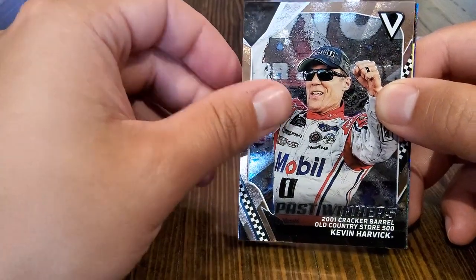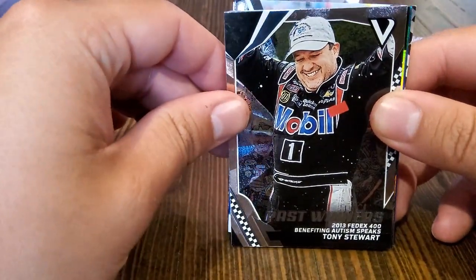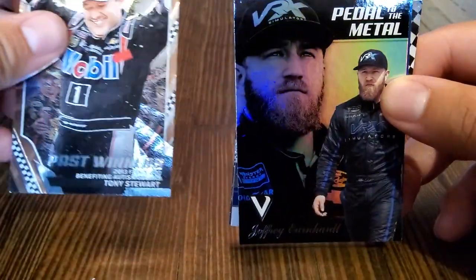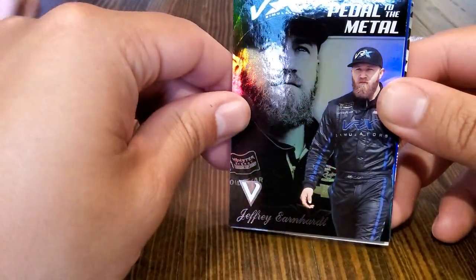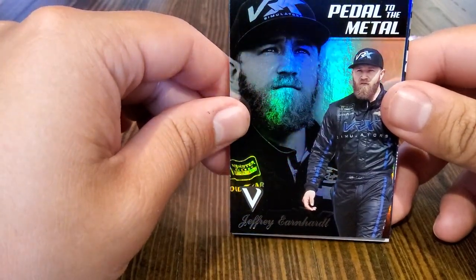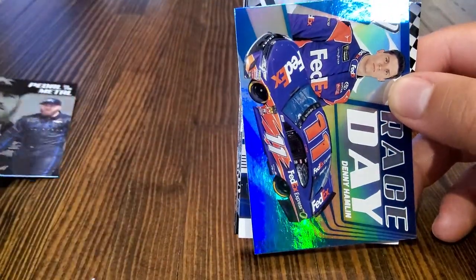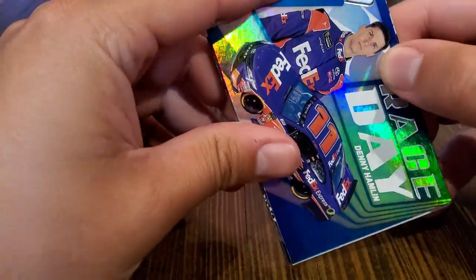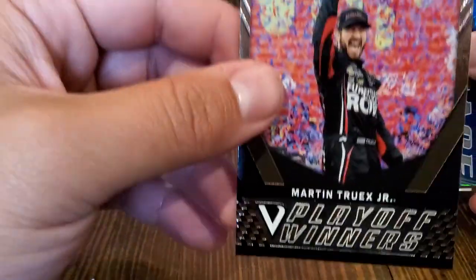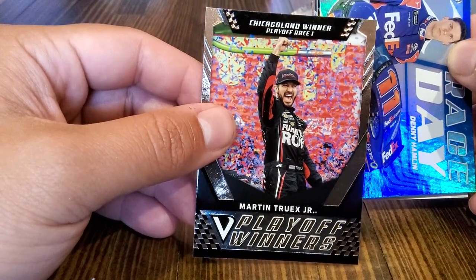We have Kevin Harvick. Tony Stewart — nice. These are really nice looking cards. They're awesome — it's got like an old hockey card prism effect. Pedal to the metal, Jeffrey Earnhardt. We have Rage Day — Denny Hamlin. Every day is Rage Day. We have Martin Truex Jr., playoff winners from the Chicagoland race, playoff race number one.